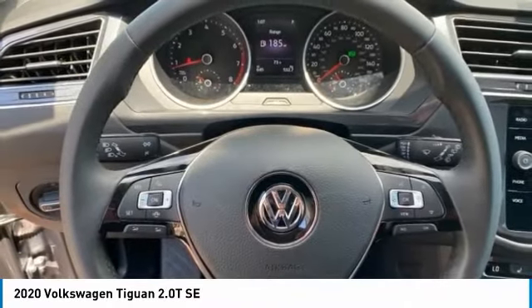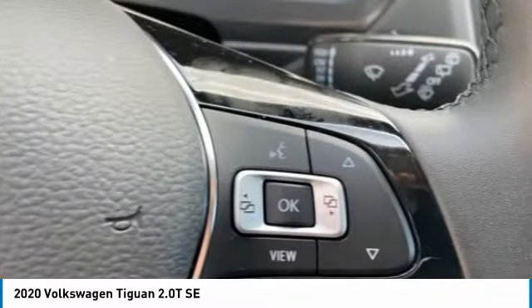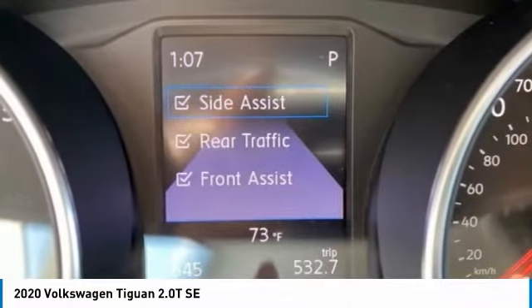Speed control, rear window defroster, rear window wiper. This vehicle offers reliability and good looks at a great price. So come in and take a test drive today.